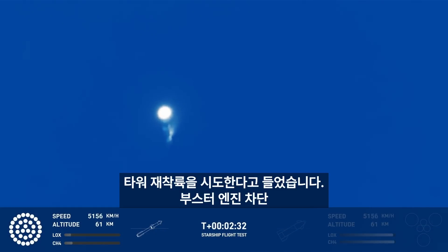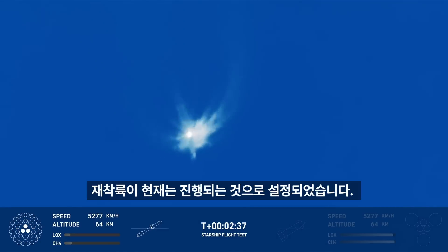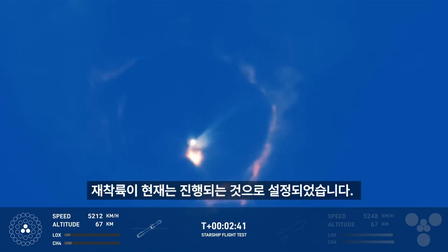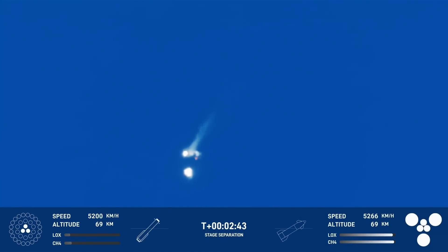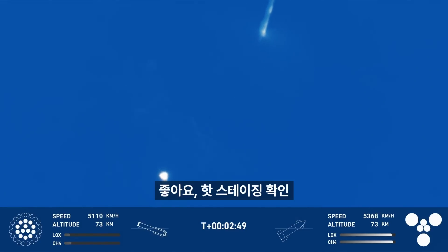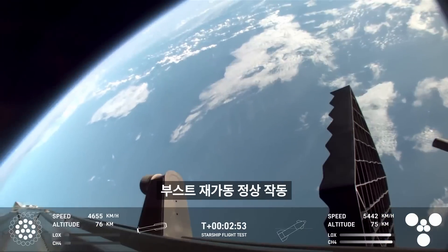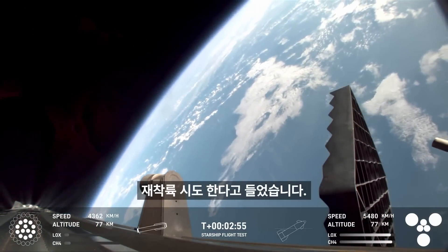We heard the tower is go for catch. The return flag is set for true. Ship engine start up. Stage separation. Hot staging confirmed — 6 out of 6 lit on the ship. Booster boostback going. We are go for catch.